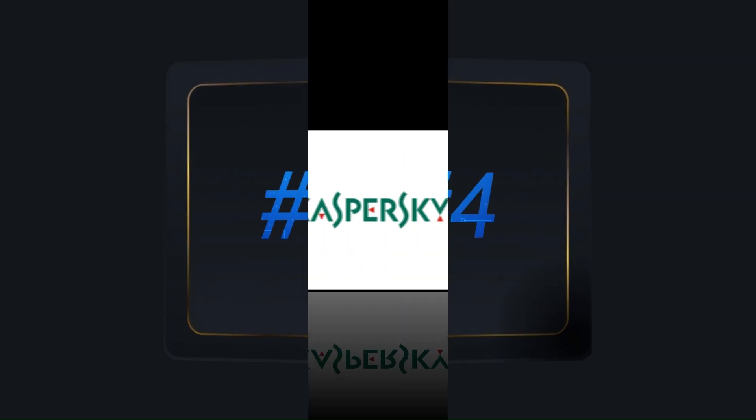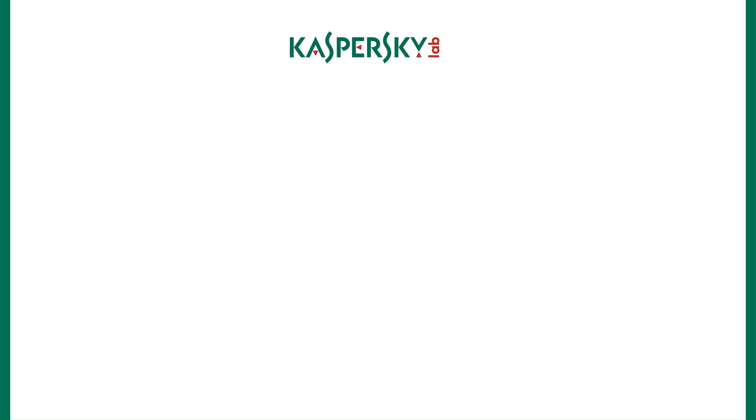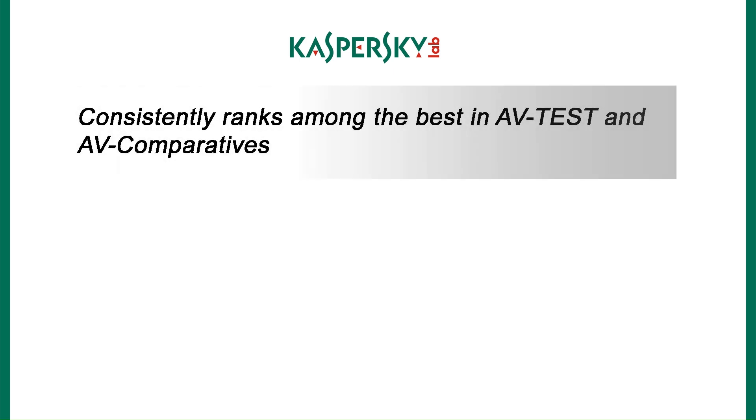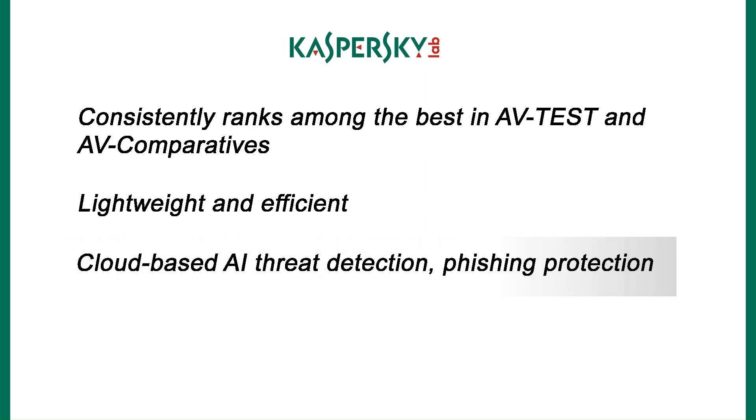Coming in at number four is Kaspersky Security, one of the most trusted names in cybersecurity. Kaspersky consistently ranks among the best in AV-Test and AV-Comparatives for virus detection. It's lightweight and efficient, running quietly in the background without consuming too much system power. The clean and simple UI makes it easy to navigate even for beginners, and it offers cloud-based AI threat detection and phishing protection.